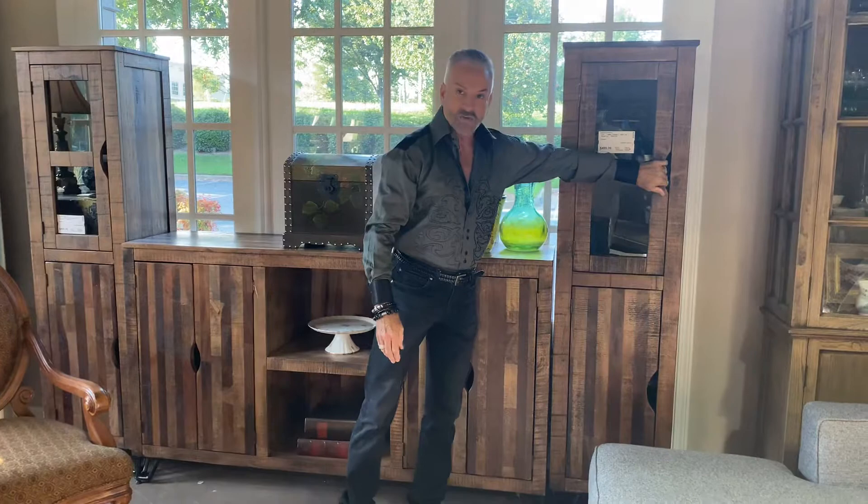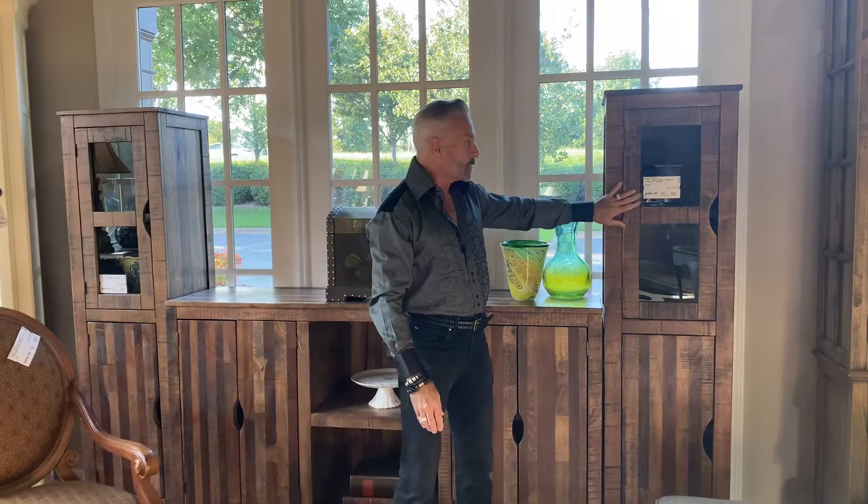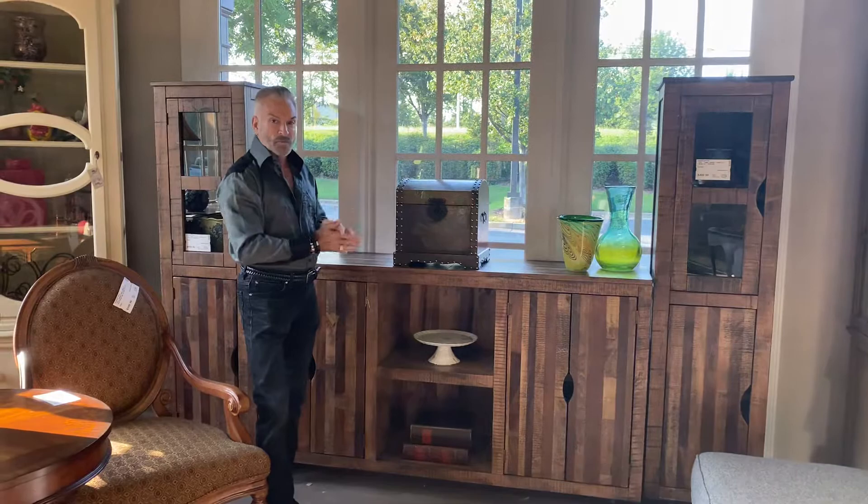The side towers are $499.99 each. They have a glass door on the top and another door on the bottom, giving you more storage where you can also display collectibles and things you want people to see. There are two towers so you can put this all together as an entertainment group, or if you just want the console that's fine, or just the towers for use in an office — that would be great as well.